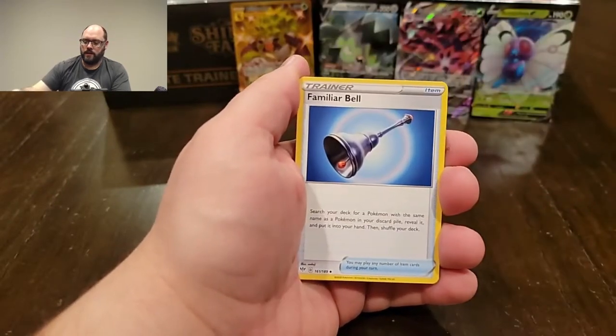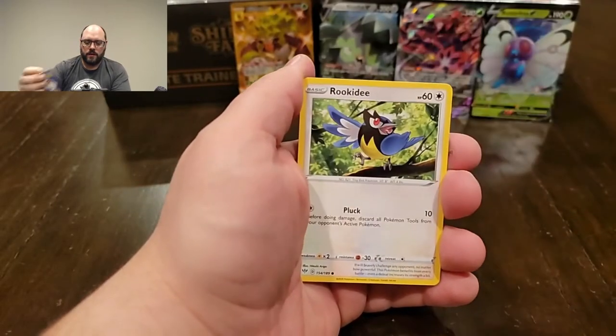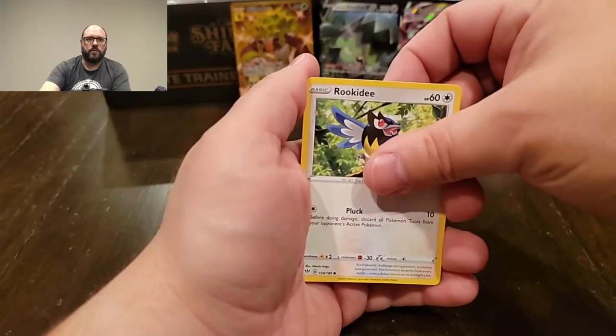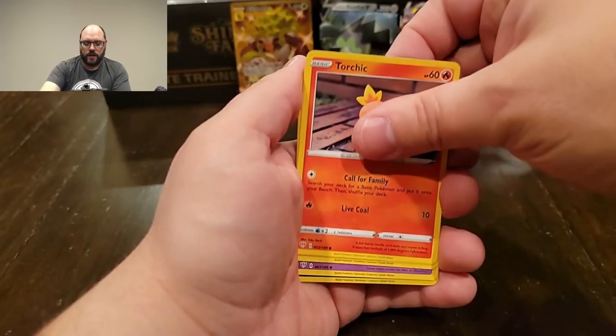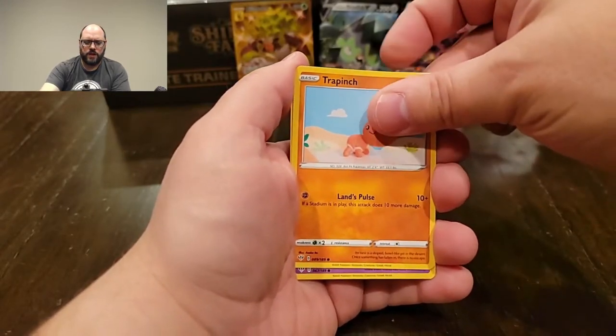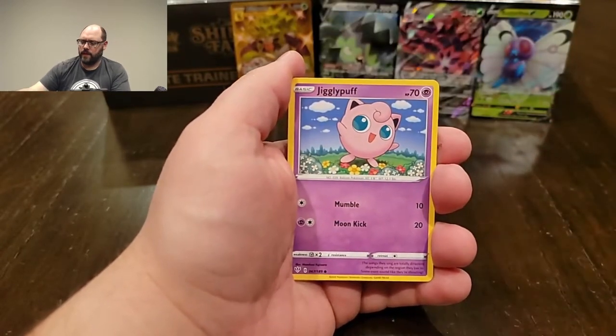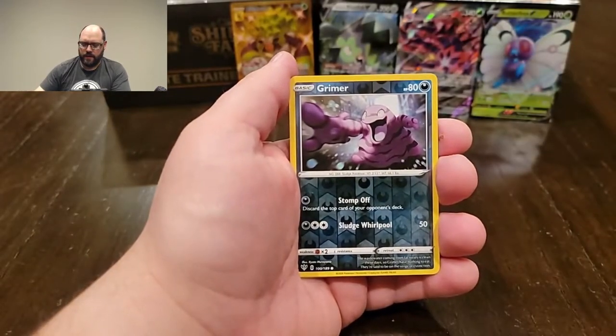For the most part I pretty much got three of everything except for the more promo-type stuff, like the Giant Binder and the Giant Booster Pack — I just wanted one of each so I could have it. The Giant Binder would be cool to keep the giant cards you get in those promo things. And there are three giant cards in the Giant Booster Pack, so I figured that would be good.